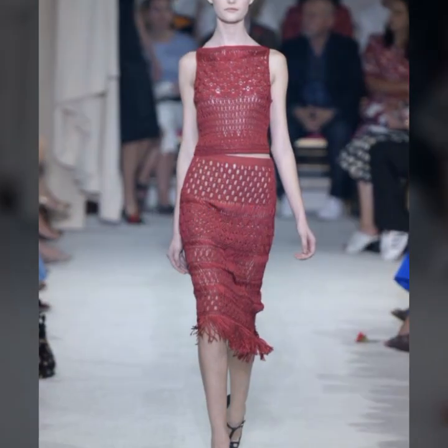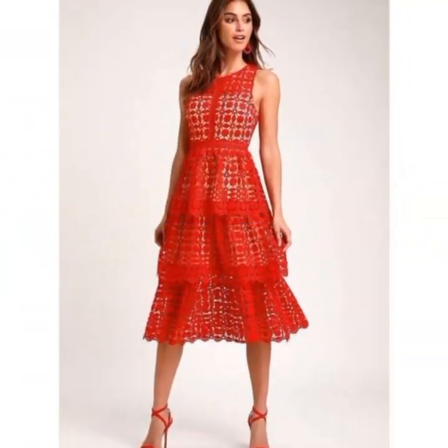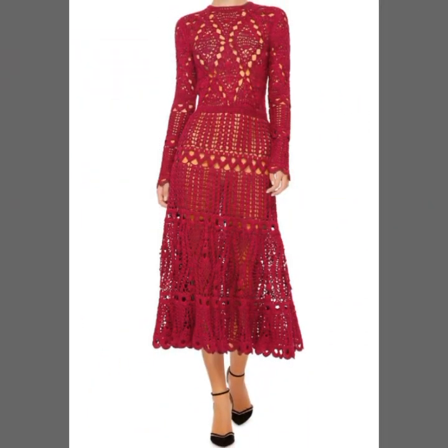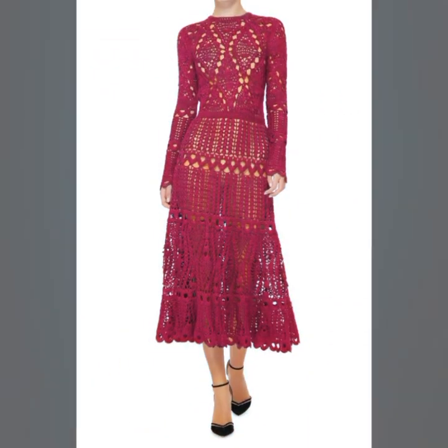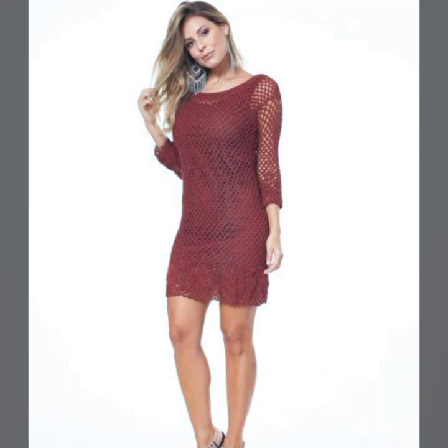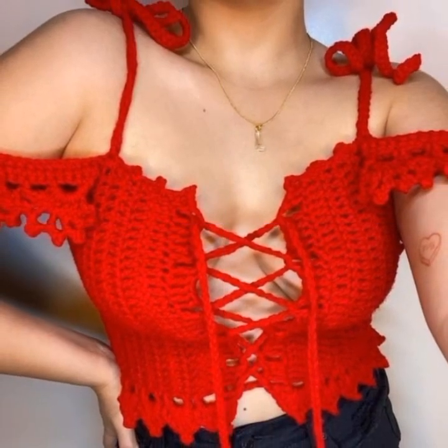A very warm welcome to you, in my YouTube channel Today Fashion Trends. If you're looking for a fascinating and creative way to express yourself, why not try your hand at crochet art dresses? These stunning pieces of wearable art are created using the technique of crochet, which involves interlocking loops of yarn or other materials using a crochet hook.